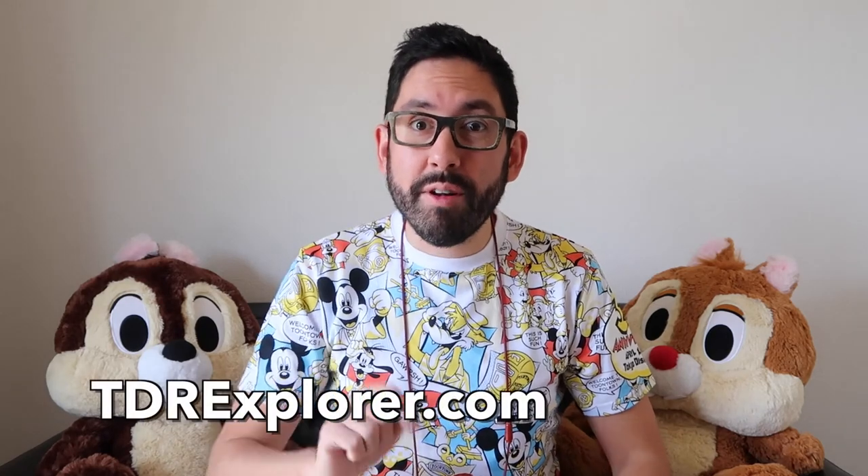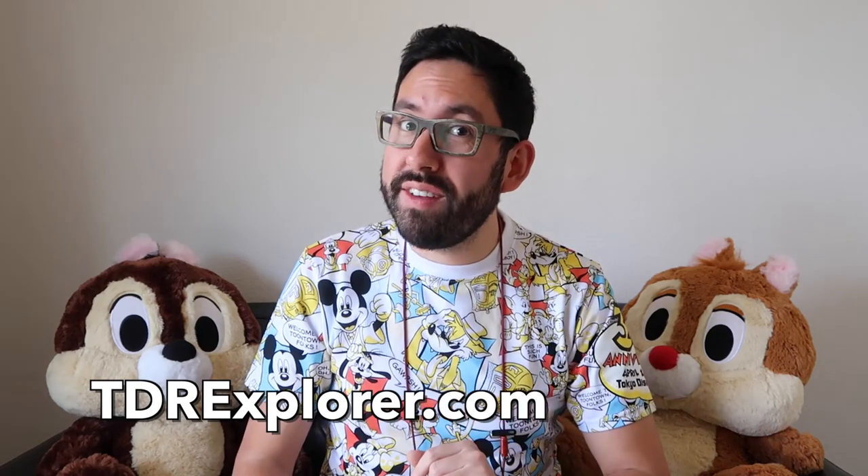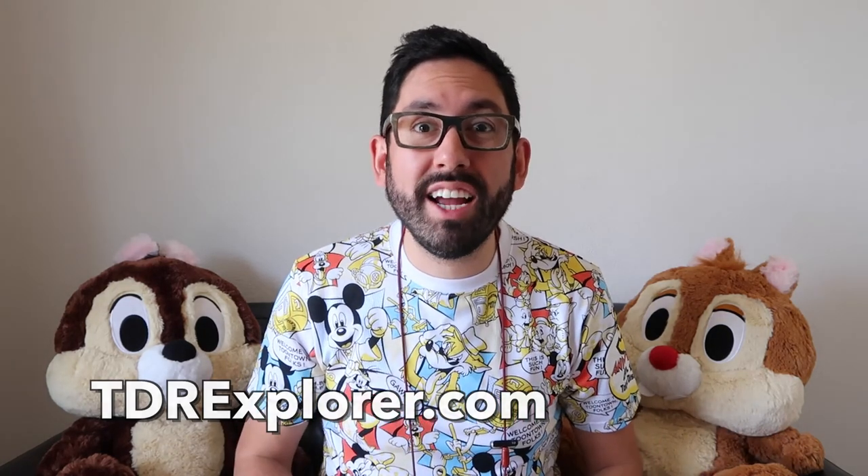Thank you so much for joining me as I showed you the Today Guide for Tokyo DisneySea for May 2017. Remember you can pick these up right at the turnstiles when you go into the park. If you want to learn more, make sure you visit our website tdrexplorer.com and don't forget to subscribe to us here on YouTube.